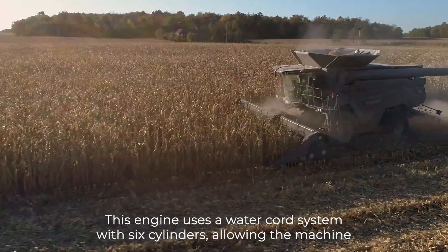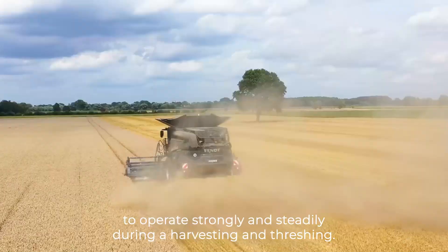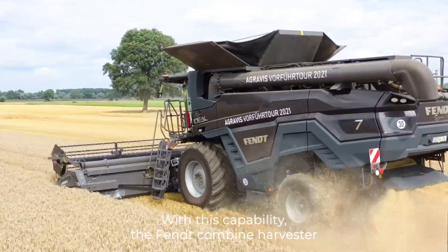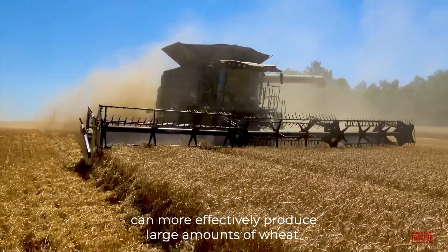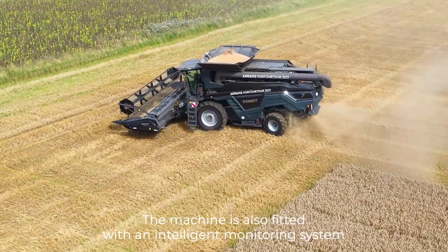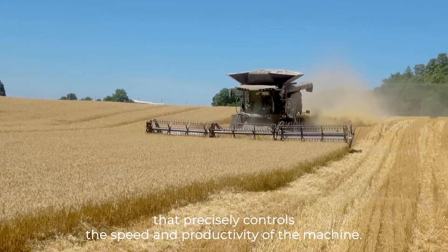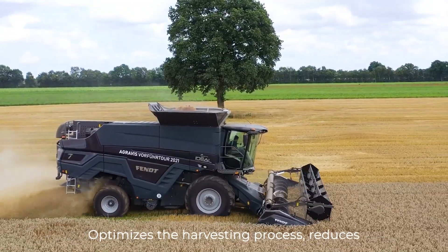This engine uses a water-cooled system with six cylinders, allowing the machine to operate strongly and steadily during harvesting and threshing. With this capability, the Fent Combine Harvester can more effectively produce large amounts of wheat. The machine is also fitted with an intelligent monitoring system that precisely controls the speed and productivity of the machine, optimizes the harvesting process.